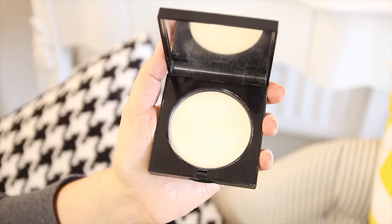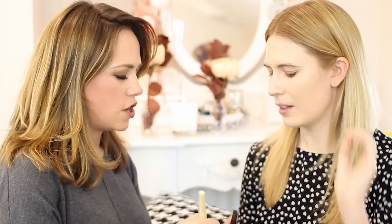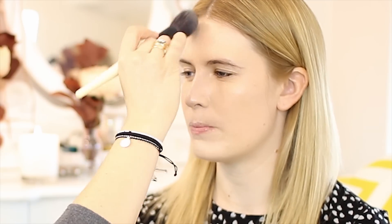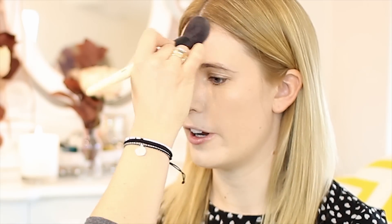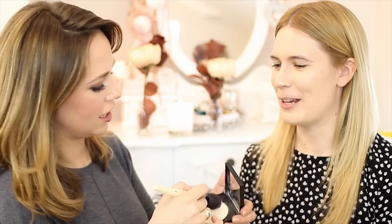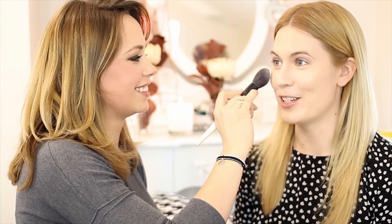Now the foundation's on, let's just set the makeup. I don't want to use too much powder. I'm a powder girl because sometimes makeup slips off me, and I get such bad shine on my T-zone. So after two hours I'm just really shiny.